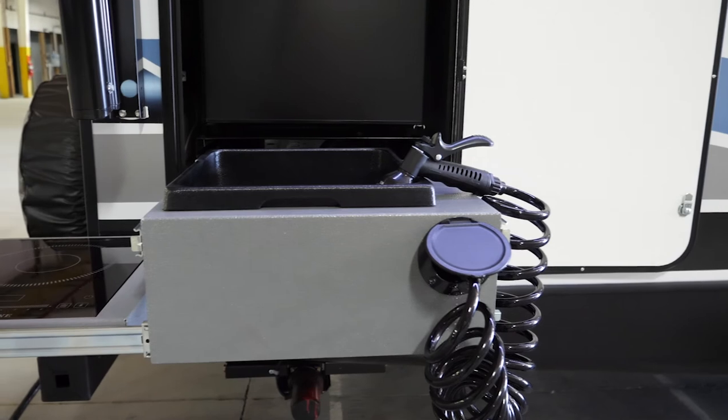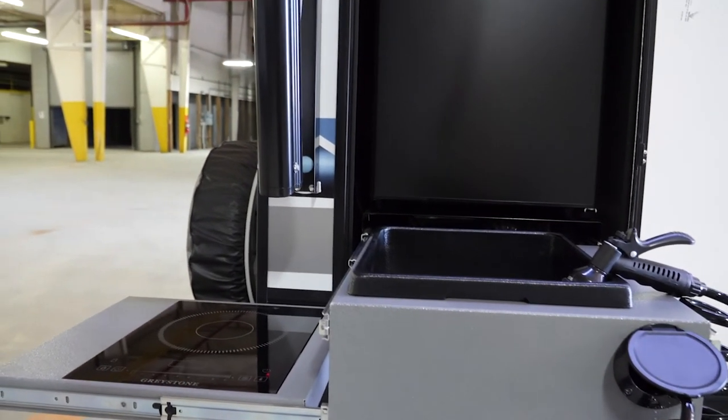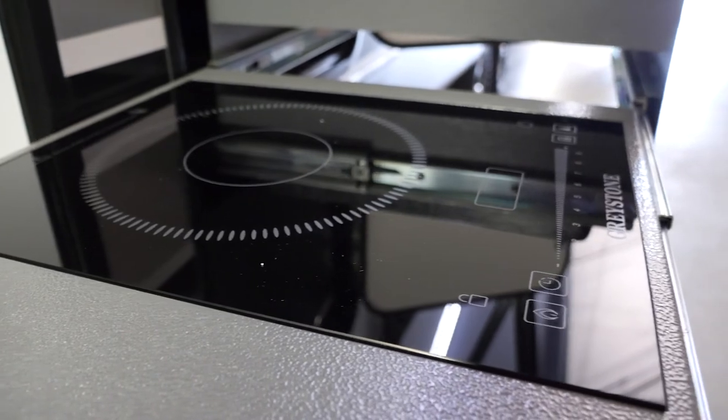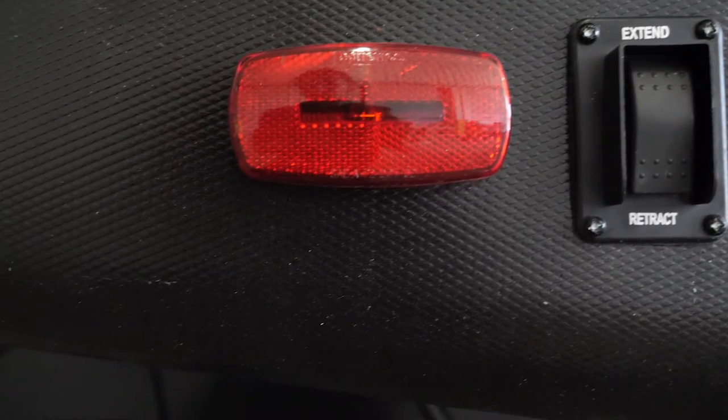This is our outside kitchen option — one that we can implement in the floor plans where outside kitchens typically aren't offered. It has a refrigerator, a sink, and an induction cooktop. Induction cooktops are really cool — they use magnets to cook, and I've heard it can boil water in close to a minute.